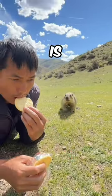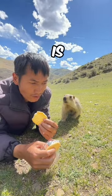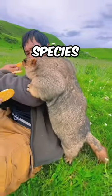You won't believe what this creature behind the man is about to do. The creature you see is called a marmot, one of the biggest species of squirrels.